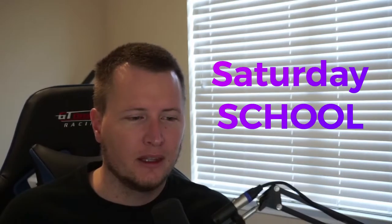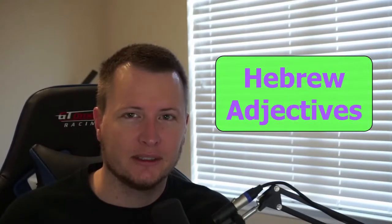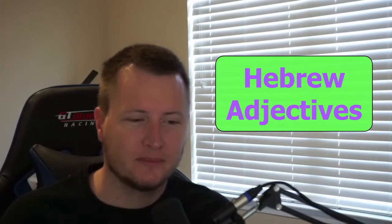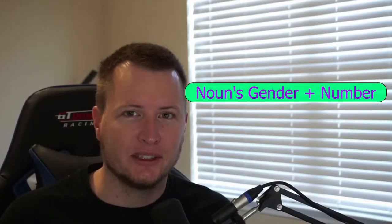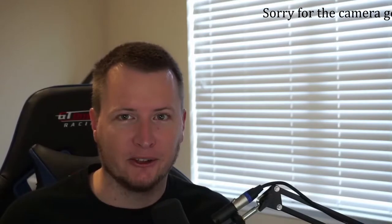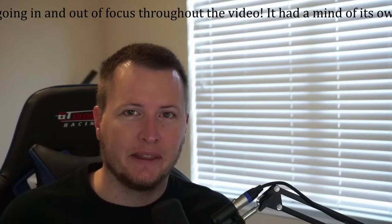Today we're going over adjectives. Hebrew adjectives agree with the noun to which they are attached in gender and number. So if you have a masculine singular noun, you will have a masculine singular adjective. If you have a feminine plural noun, you will have a feminine plural adjective. They match.